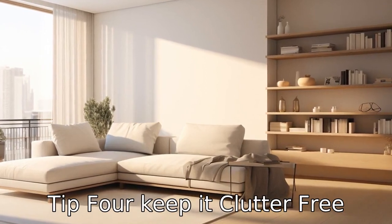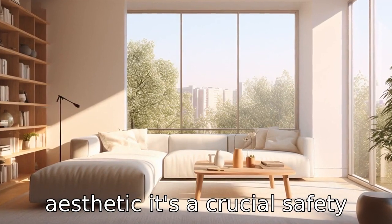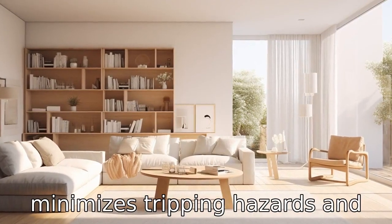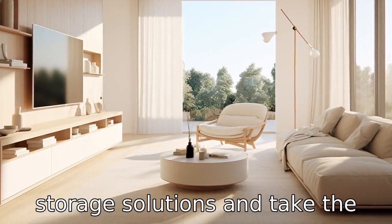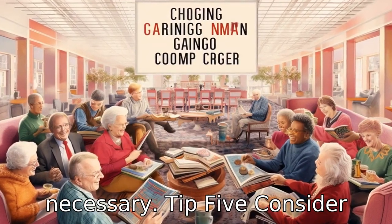Tip 4: Keep it clutter-free. Keeping the apartment free of clutter is more than just aesthetic — it's a crucial safety measure. Reducing clutter minimizes tripping hazards and makes moving around the apartment easier. Invest in storage solutions and take the opportunity to downsize if necessary.